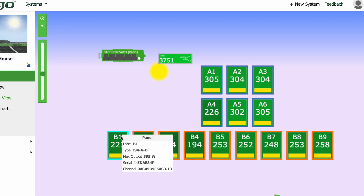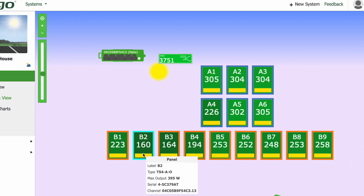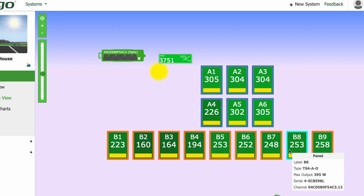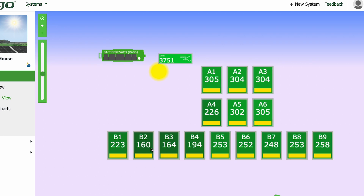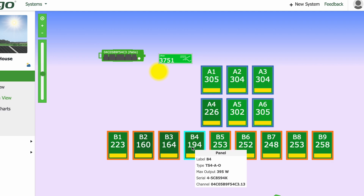These optimizers also have rapid shutdown and other features, but the main point is bringing in as much power as possible. At 11:30 yesterday, all nine of these panels are in a string together and one was only pulling in 160 watts — without optimizers, none would pull in more than 160 watts. But with optimizers, some pulled in 258, 252, 253, 223 watts — because three were being shaded by the house, and the optimizers let each panel maximize its individual output.